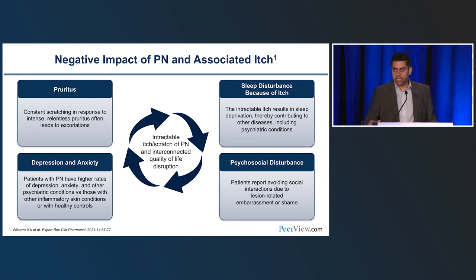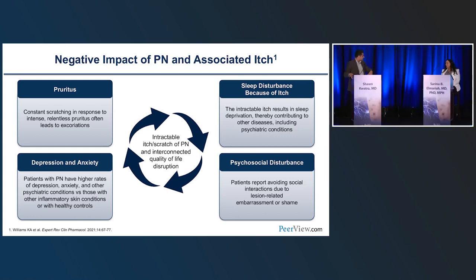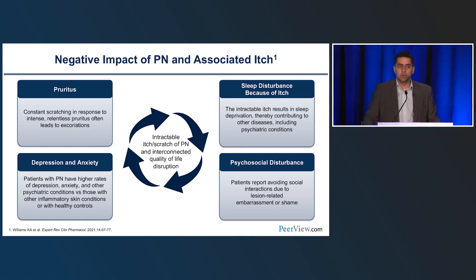I had a patient recently who had been clear on therapy, then couldn't get an appointment and the prior auth elapsed. Her boyfriend actually broke up with her because her lesions came back. Folks think it's an infectious disease, and many patients tell me others are avoiding them — that's a real psychological toll. When we think about anxiety and depression in PN, let's think less that these patients are crazy and more — who wouldn't have anxiety and depression with intense itching and no sleep?